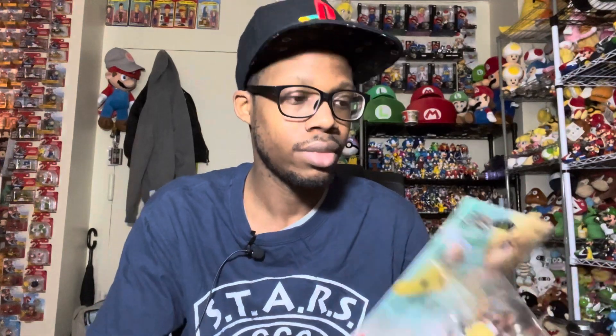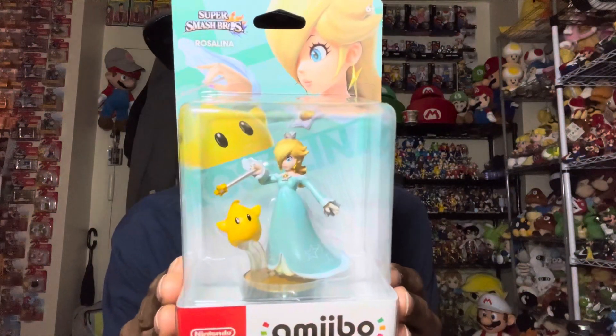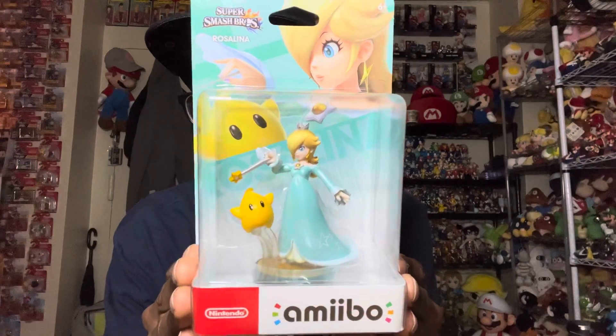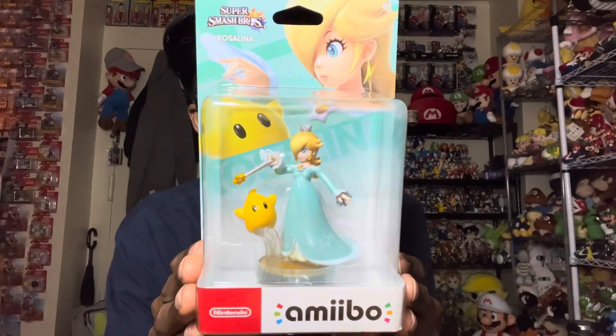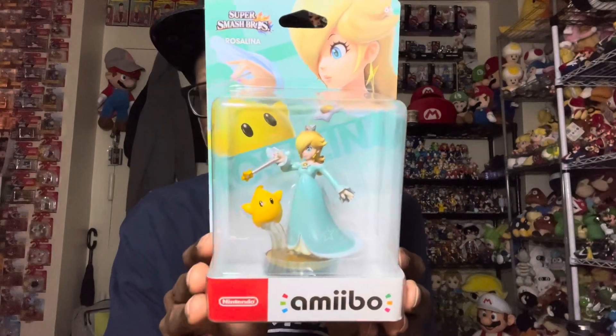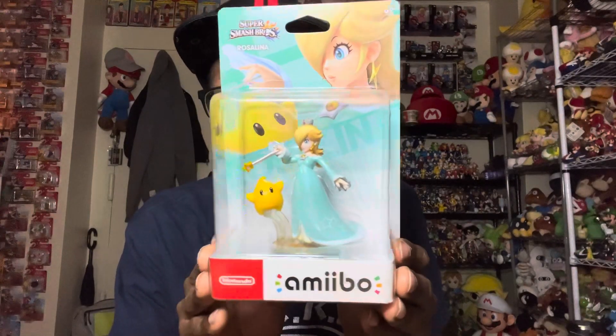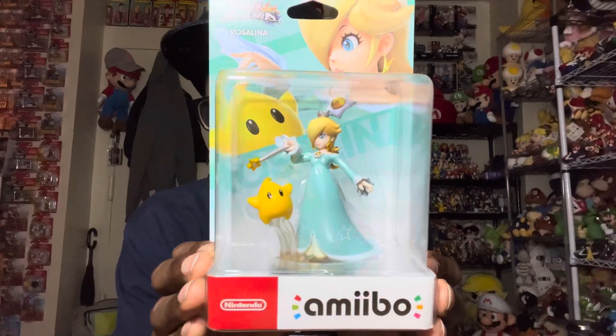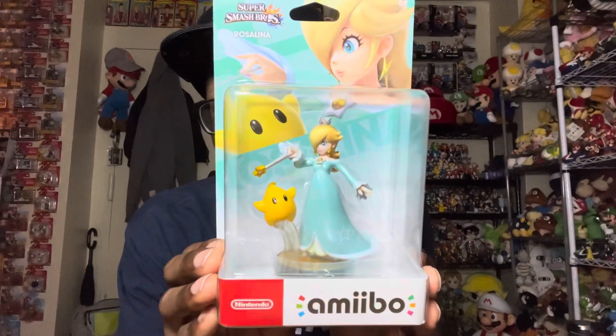The first amiibo we have is a re-release — Rosalina. This amiibo was very popular when it came out. I believe she was a Best Buy exclusive, or maybe Toys R Us — I really don't remember. Happy to have this one again though. She will be staying in the box. I already have her out of the box, but they look so cool in the box.